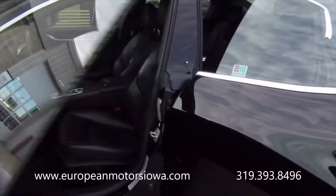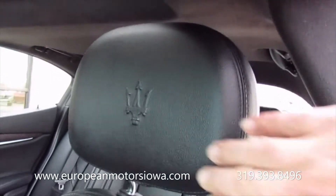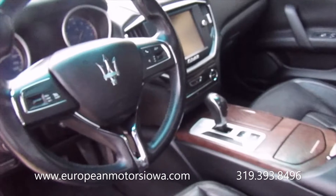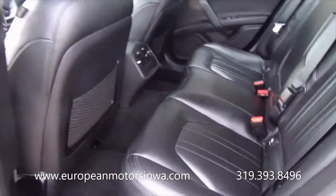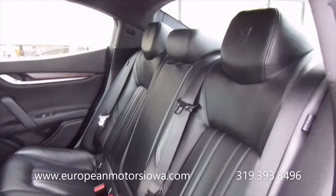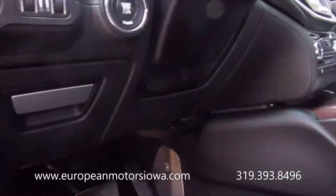On the inside it's really nice Italian leather. Nice matte wood finish on the interior, push-button start. These are the back seats — back seats are in really good condition as well. We'll get the hood popped for you guys.